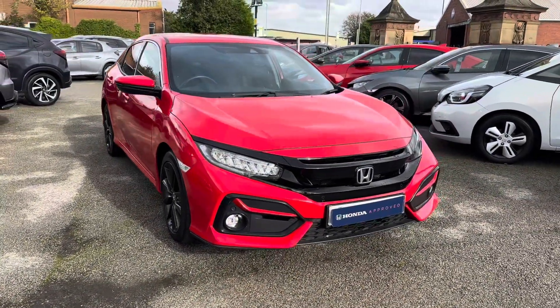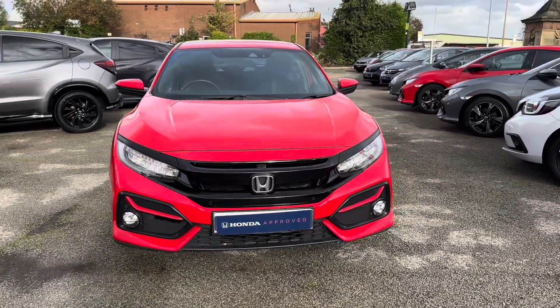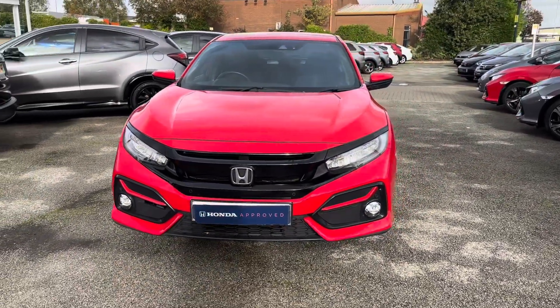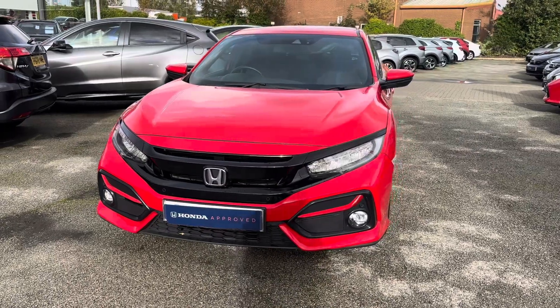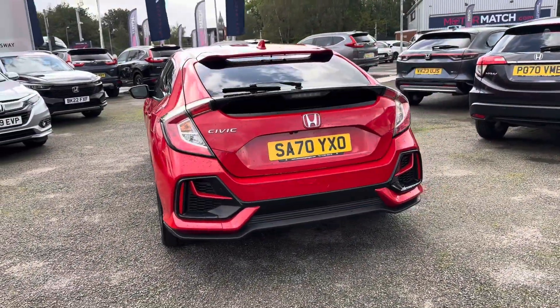Hello and welcome to Honda Bolton. Today we have the fantastic used approved 2020 model Honda Civic V-Tech Turbo SR, the ideal sporty upgrade complemented by a gorgeous rally red finish.